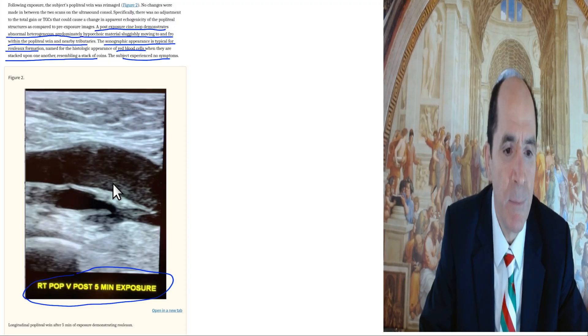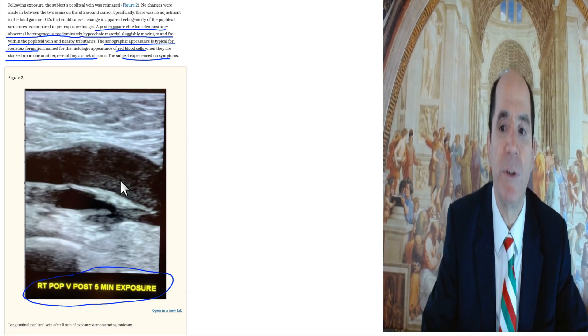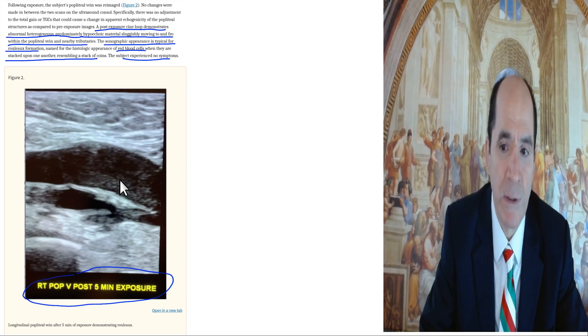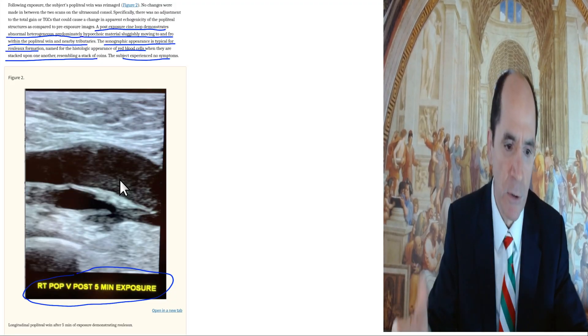Normally you shouldn't see the red blood cells within the vessel, but when they're all clumped together, you can see them with ultrasound. This is called rouleau formation. Rouleau formation means 'stack of coins' in French. The other term to describe this is blood sludge.